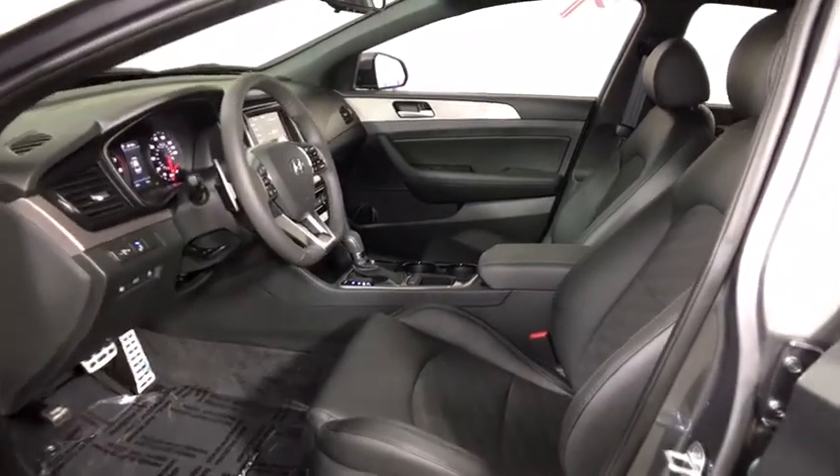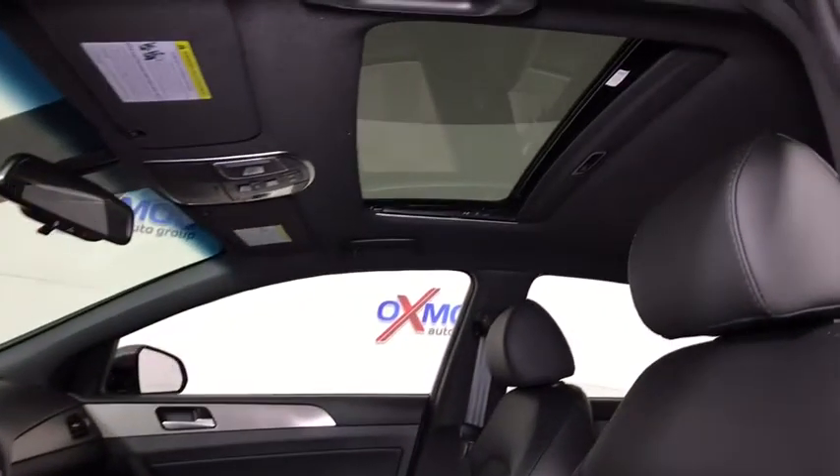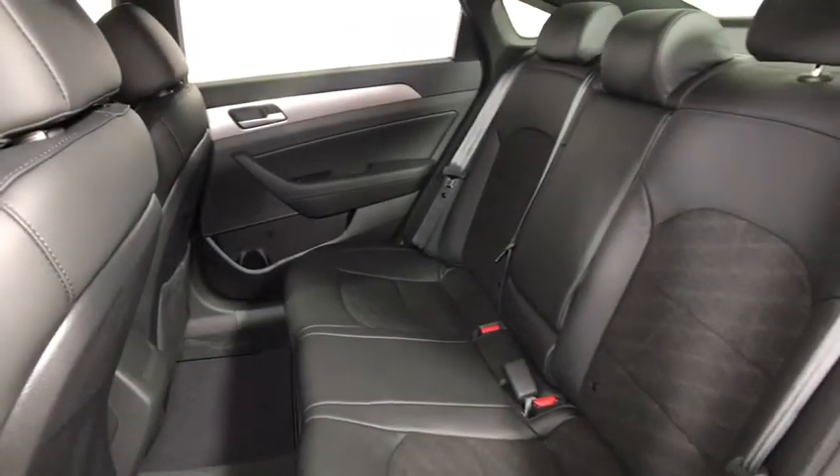Power windows, security system, rear window defroster, electronic stability control, trip computer, heated front seats, tachometer.